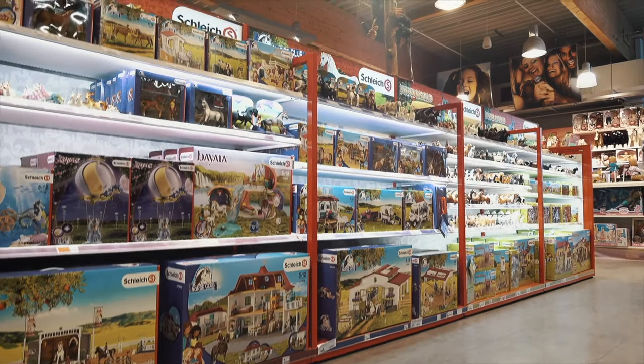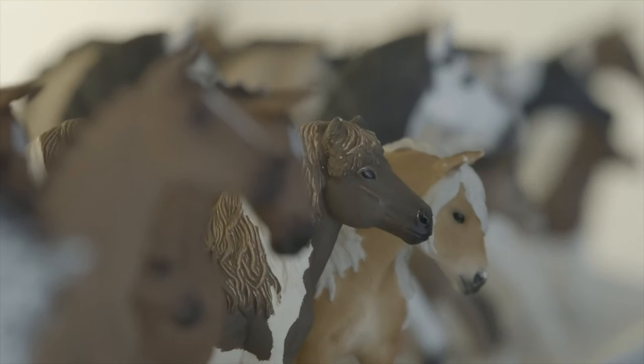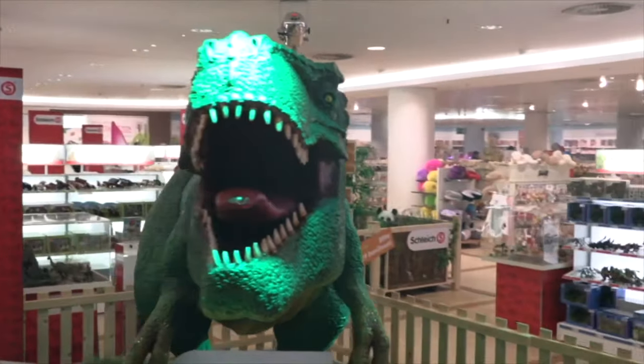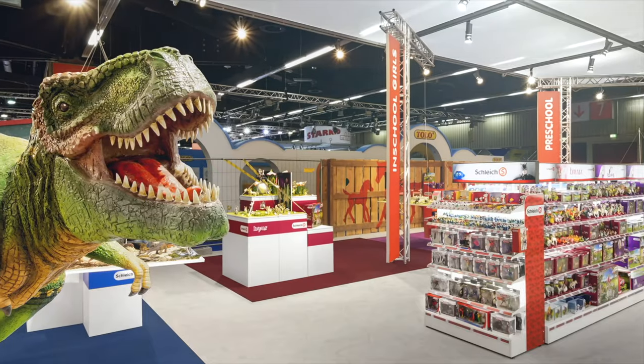And this is what it looks like in retail stores. It is especially important that customers find their way around well and spot their favorite figurines right away. Giant animal models and striking placements ensure that the Schleich area is easily recognizable from afar.